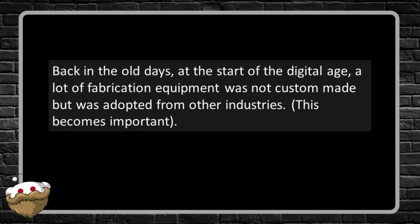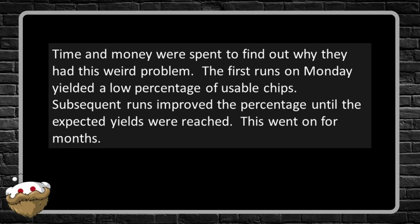Back in the old days at the start of the digital age, a lot of fabrication equipment wasn't custom made but was adopted from other industries — this becomes important. Time and money were spent to find out why they had this weird problem. The first runs on Monday yielded a low percentage of usable chips; subsequent runs improved the percentage until expected yields were reached. This went on for months.